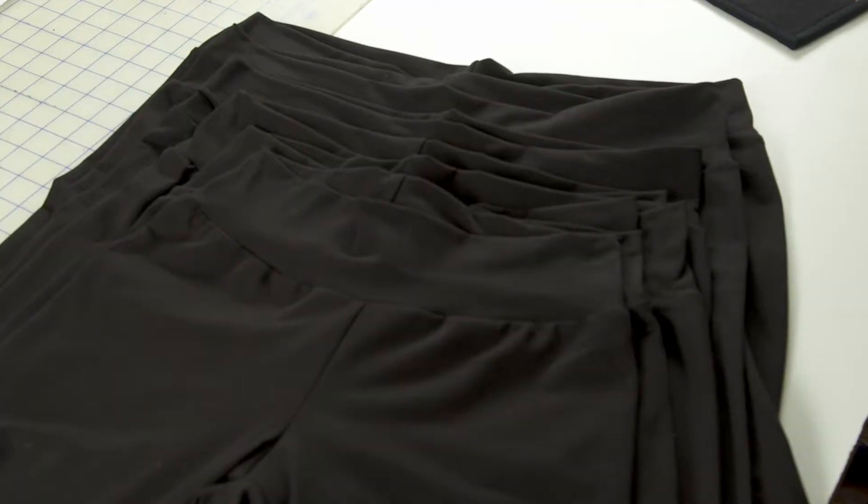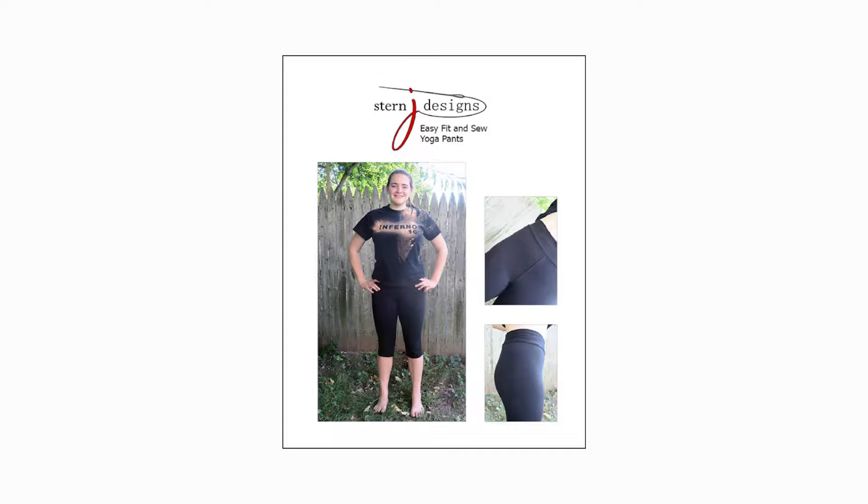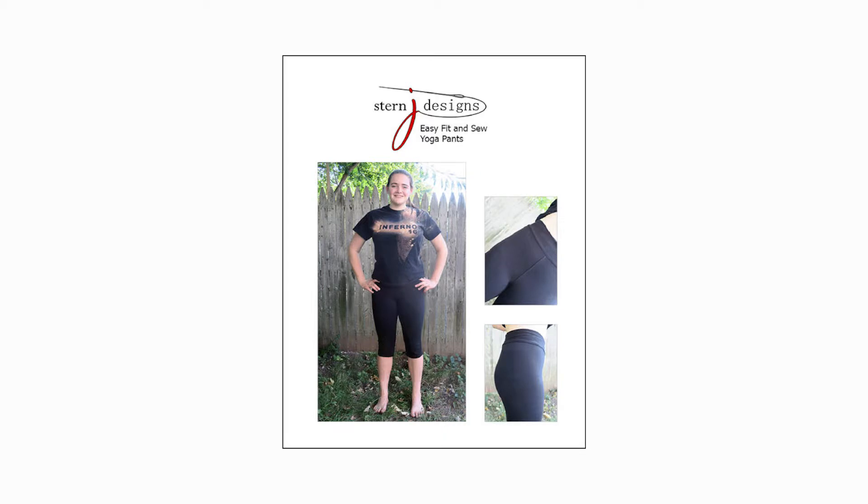That's super exciting because I'm doing a yoga pants class where students are going to be able to try on all the different sizes, and then actually adjust their pattern and make yoga pants. But if you missed out on that class, I will have those yoga pants in the booth so you can try them on, see what size you are, and know what adjustments you need to make before you get the pattern.